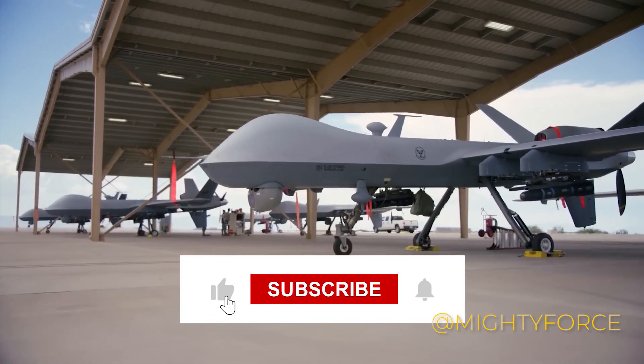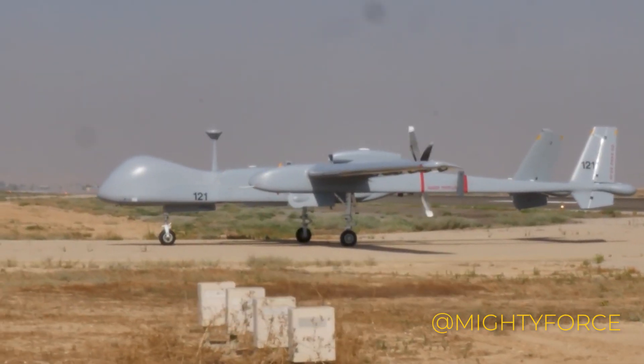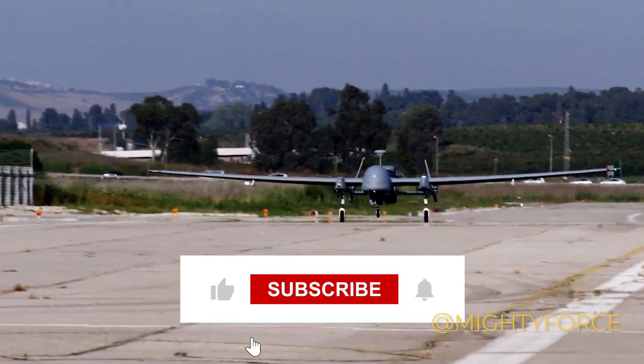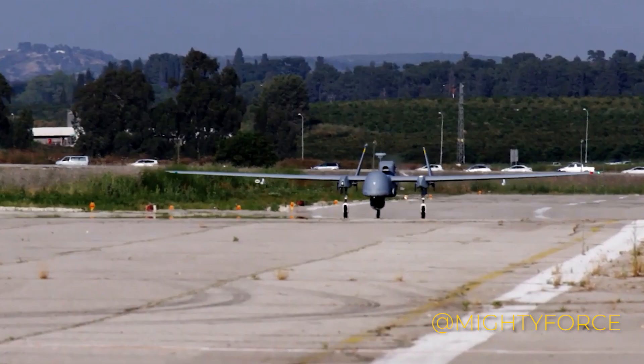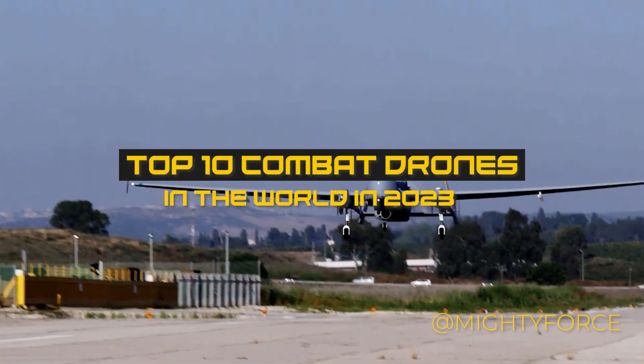Combat drones have become essential tools in modern warfare, playing a variety of crucial tasks. They are used for surveillance, gathering intelligence, locating targets, conducting reconnaissance, and delivering ordnance precisely, including modern missiles and precision-guided bombs. In today's video, we will discuss the 10 best combat drones in 2023.